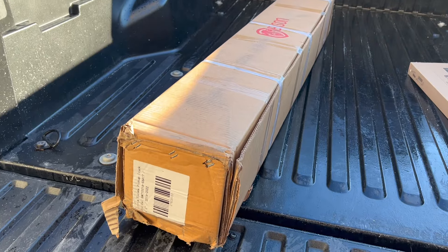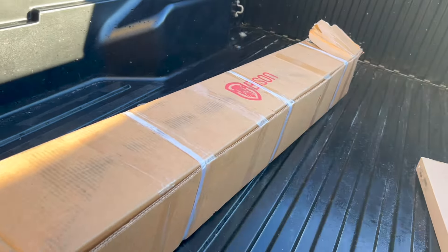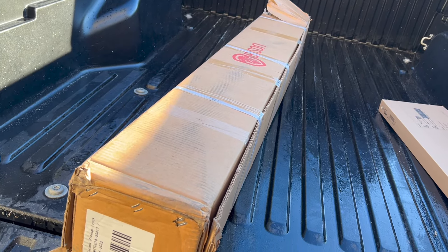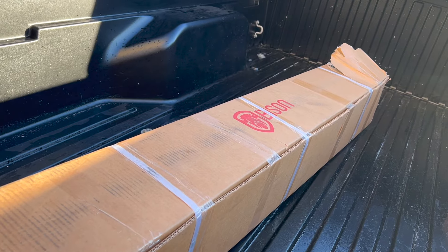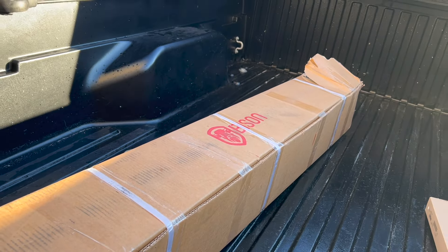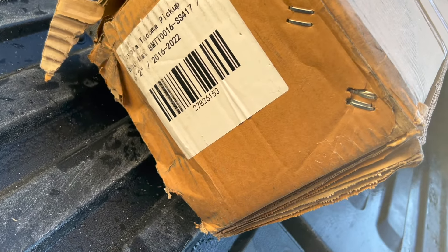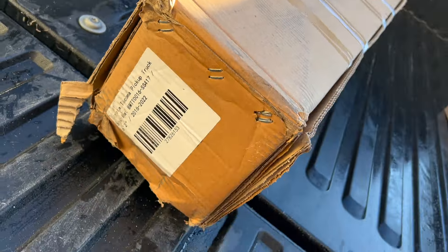Here's the bed mat — the company is called Bison. I believe they're based out of Toronto and are primarily a Canadian company, so I was able to get free shipping. They're actually known for their tonneau covers, but recently I noticed they started producing and selling bed mats, so I was more than happy to pick one up.